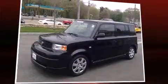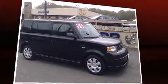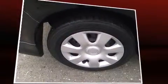Introducing the 2006 Scion XB. This four-door, five-passenger wagon still has less than 80,000 miles. It features a standard transmission, front-wheel drive, and an efficient four-cylinder engine.